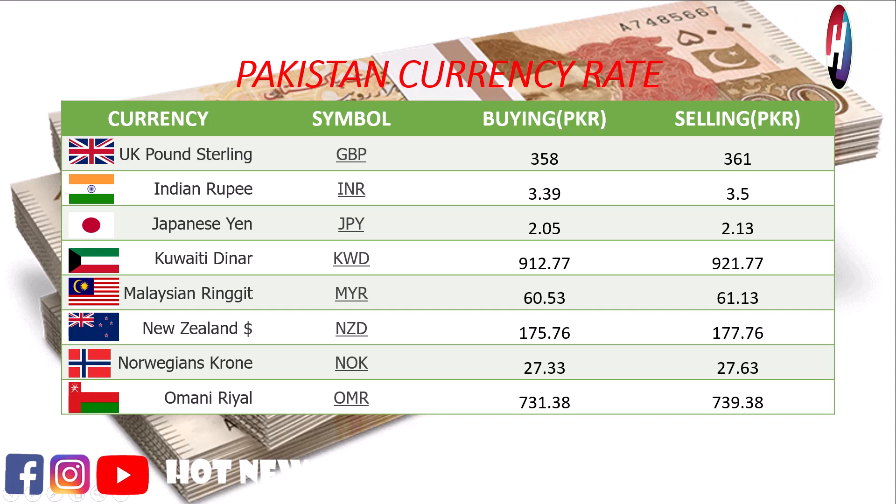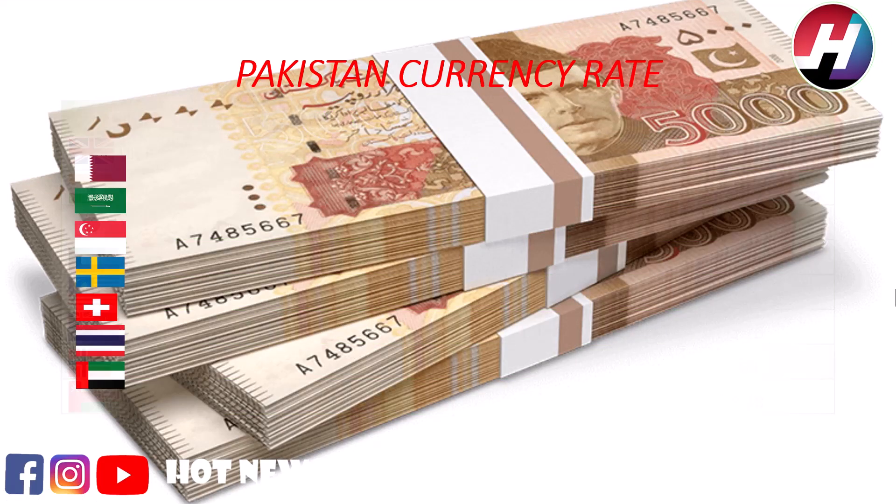New Zealand dollar buying price 175.76 rupees, selling price 177.76 rupees. Norwegian Krone buying price 27.33 rupees, selling price 27.63 rupees. Omani Rial buying price 731.38 rupees, selling price 739.38 rupees.